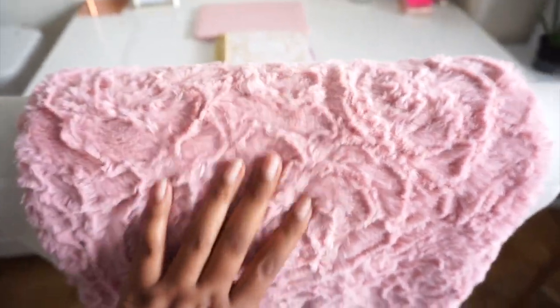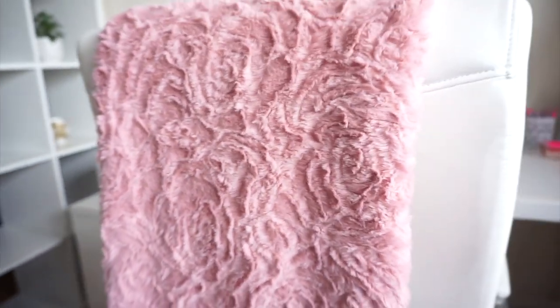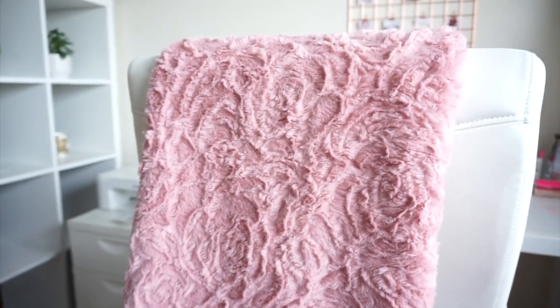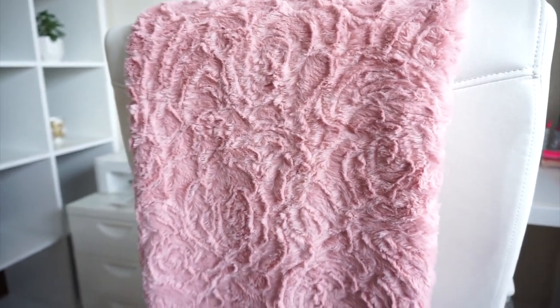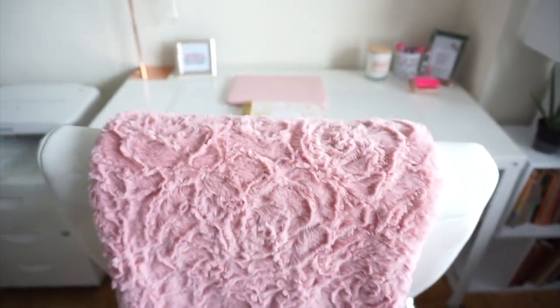I got this blush throw from TJ Maxx, Burlington, or Marshalls. I love the color and I use it in the winter time when I'm at my desk and it's a little chilly — I can just wrap it around myself. It's super cute and adds some color to the space since everything else is white.